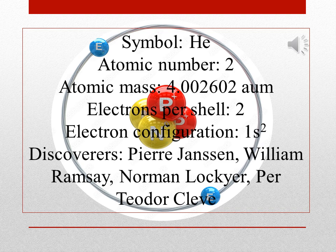Symbol: He. Atomic number: 2. Atomic mass: 4.002602 AMU. Electrons per shell: 2. Electron configuration: 1s2.